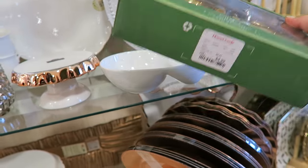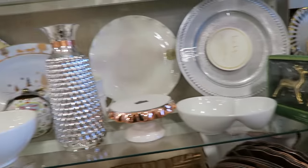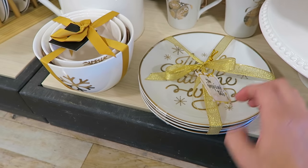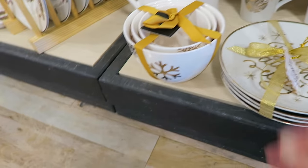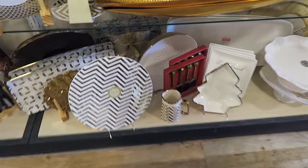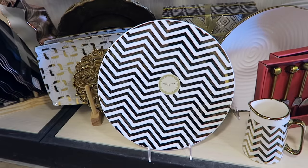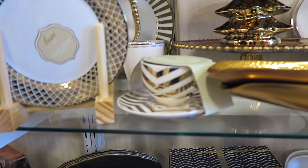Reindeer gold salt and pepper shakers for only $4.99. They have tons of chargers today - they even have copper chargers. These are really cute little plates that say Jingle all the way on them, $12.99 for four of those. Then they have little cute bowls too. Loving all the gold. Got a Christmas tree with gold on the outside - it's like a candy dish.